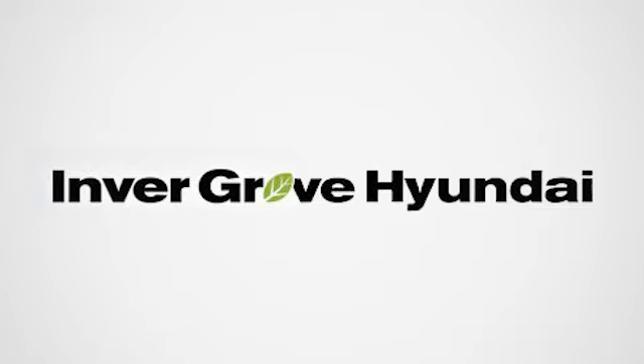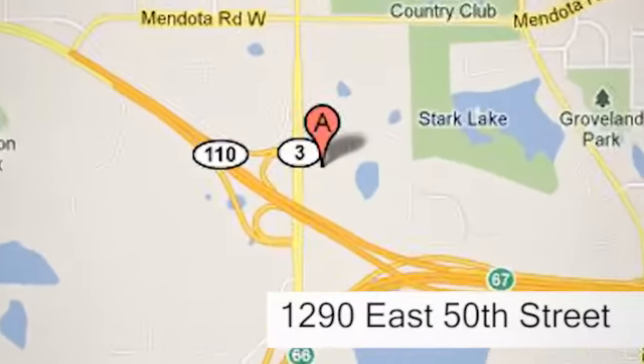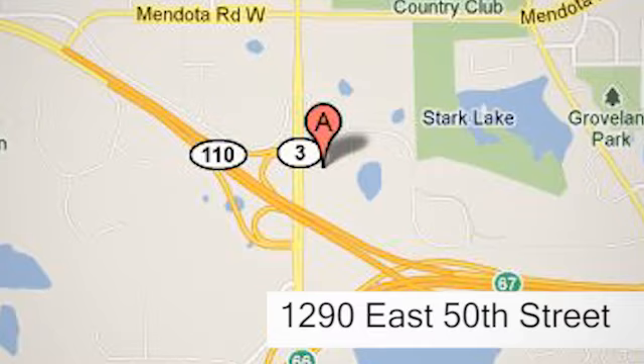Test drive it today. At Invergrove Hyundai, experience the Invergrove Hyundai difference. We're conveniently located at 1290 East 50th Street in Invergrove Heights, Minnesota.